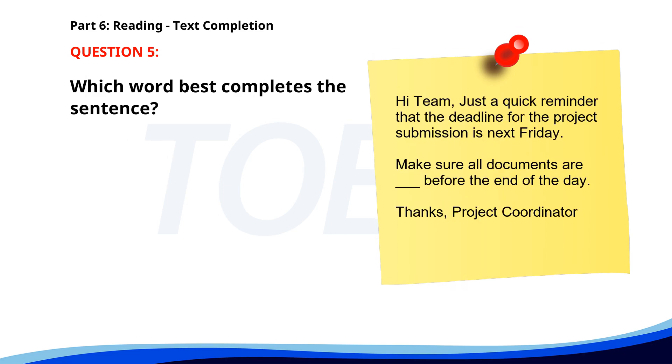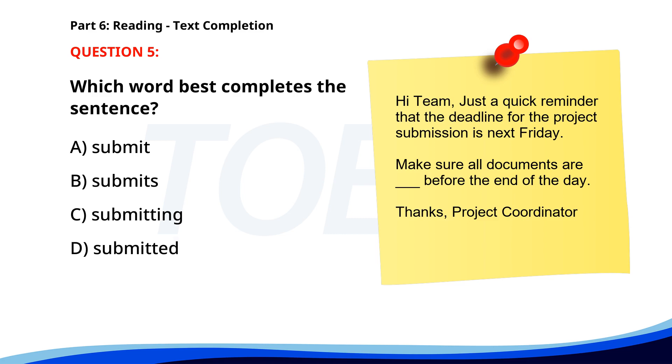Number 5: 'Hi team. Just a quick reminder that the deadline for the project submission is next Friday. Make sure all documents are ___ before the end of the day. Thanks, project coordinator.' A. Submit. B. Submits. C. Submitting. D. Submitted. The correct answer is D: Submitted.